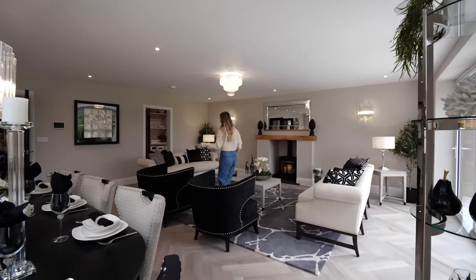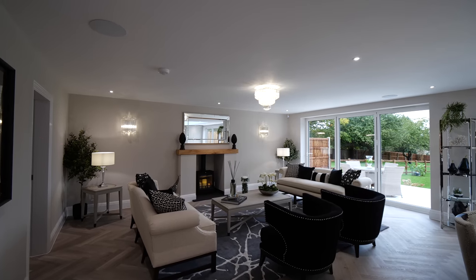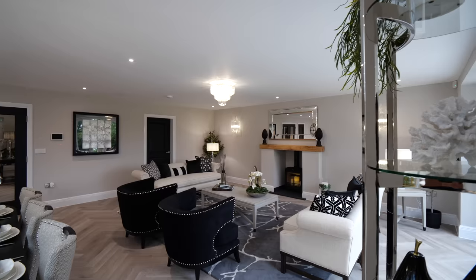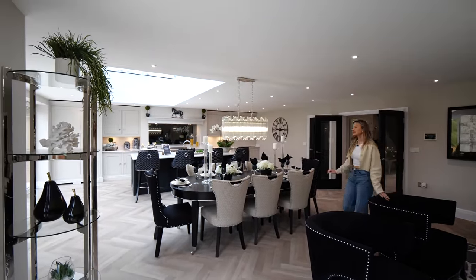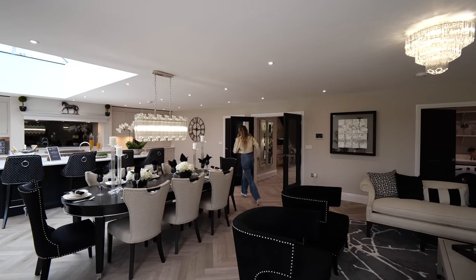Over here is the dining table, so the entire room is an open-plan dining, living, and kitchen space. Check out this light fitting. In the living area there's another log burner — two log burners total in the house. Matt loves the open-concept layout and the interior design by Marie; the blues and greys work really nicely together.